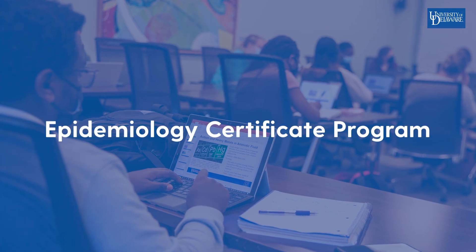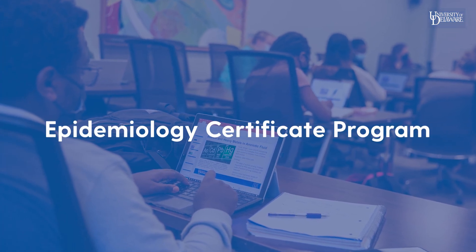The Certificate in Epidemiology is a 12-credit program. This can be for individuals who already hold advanced degrees in other fields who want to really focus in on epidemiology, or for students who maybe just completed undergraduate and are looking to dip their toes into graduate education.